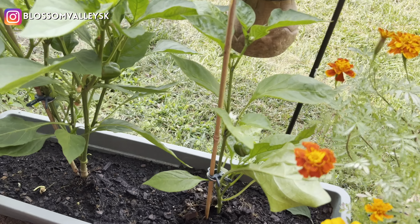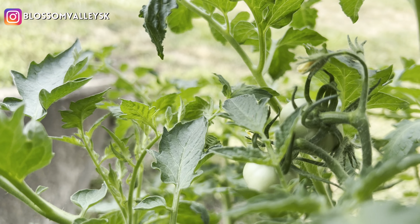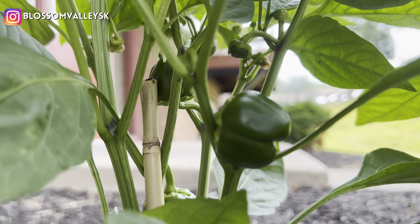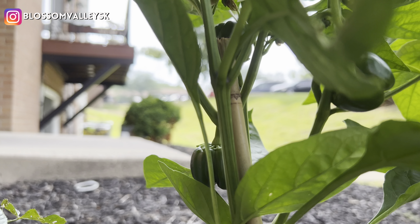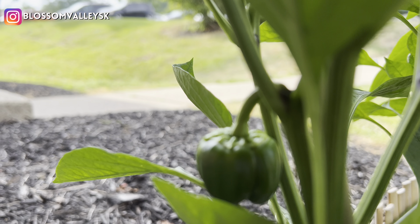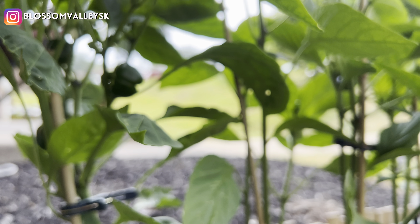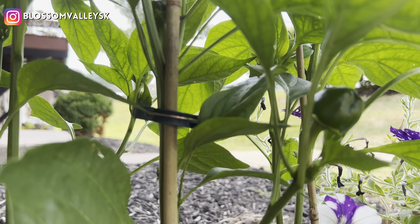Hello guys and welcome back to my channel Blossom Valley. I hope you guys are doing amazing. Today in this vlog I am going to share about something very interesting. At least for me it is very interesting — to grow plants. And when you grow them with seeds, you have a different emotion attached to each particular plant. This season I have experimented well with my balcony.